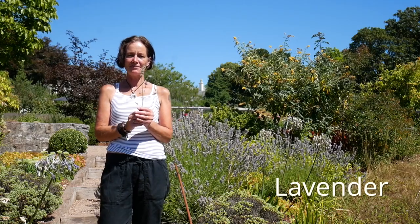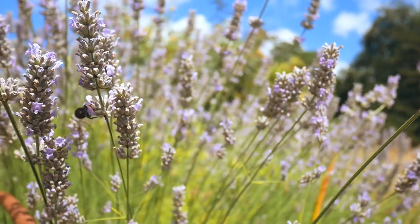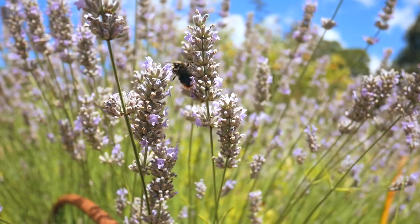This is lavender. You can see that the bees love it — they love the nectar and the pollen that it provides — but we really know it for its smell, which is one of my favourite smells.